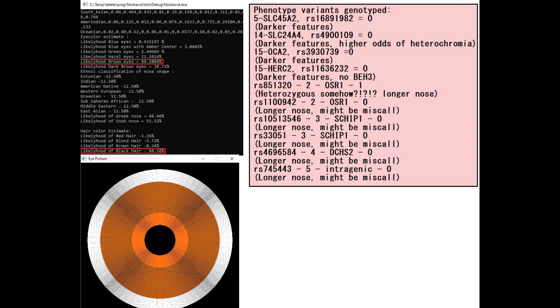This is his predicted phenotype with my Nashakot. He is predicted to have brown eyes and black hair, and did not receive a nose shape prediction because of the low coverage file.